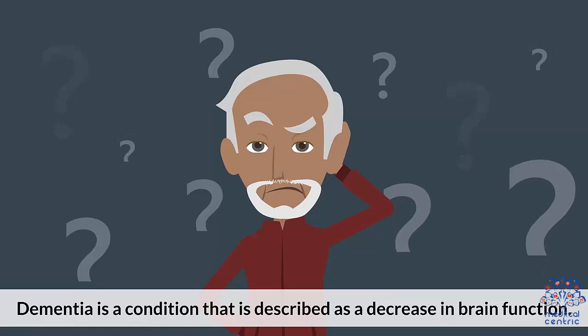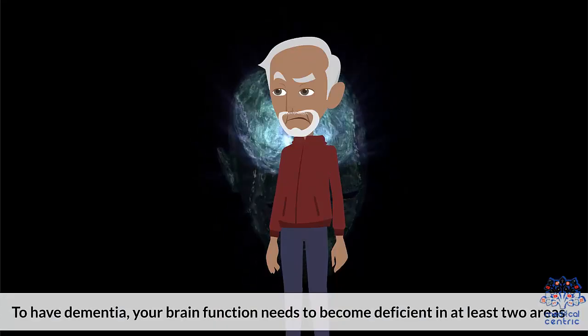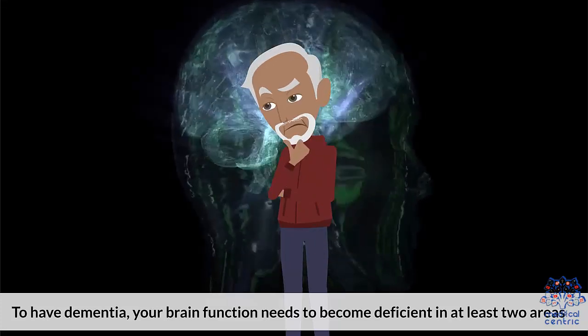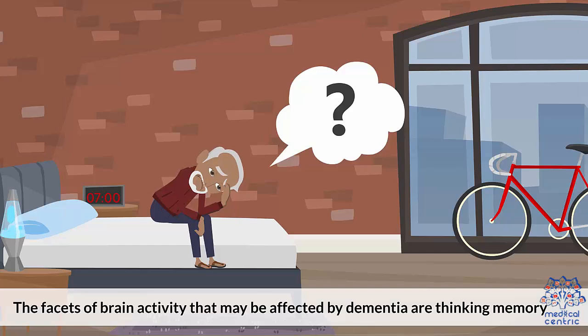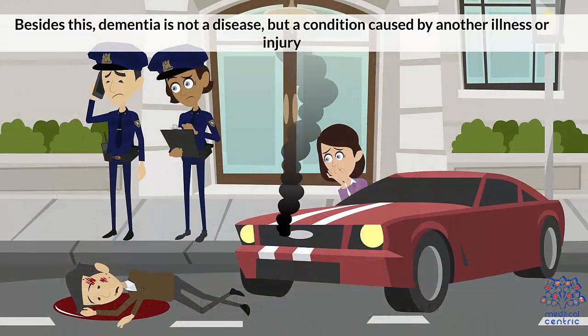Dementia is a condition described as a disease in brain function. To have dementia, your brain function needs to become deficient in at least two areas. The facets of brain activity that may be affected by dementia are thinking, memory, judgment, behavior, and language. Besides this, dementia is not a disease, but a condition caused by another illness or injury.